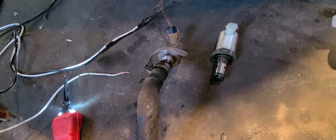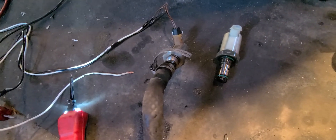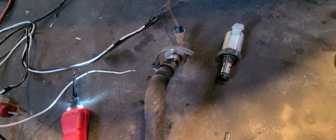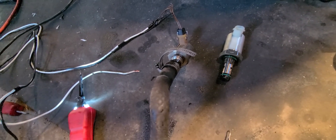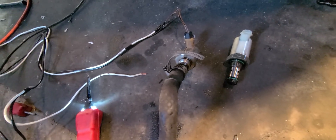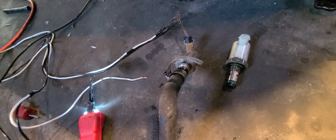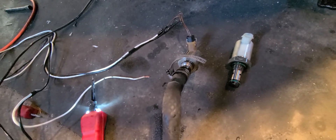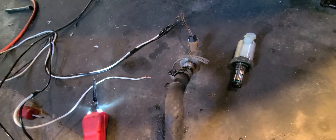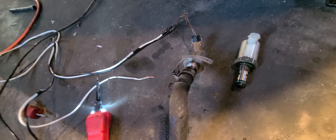a lot of people would say check the FICM, do the dummy plugs, do the pressure test, the air pressure test, check for fuel, check for water in the fuel, stuff like that. But I eliminated all of that just by telling myself that whatever just quit seemed electrical — it just quit, didn't give me no warning.